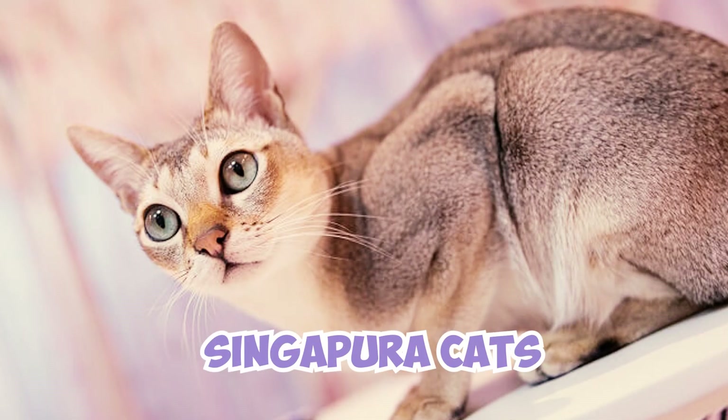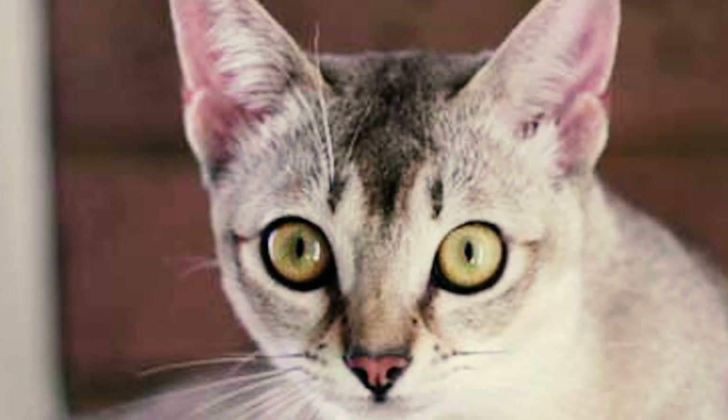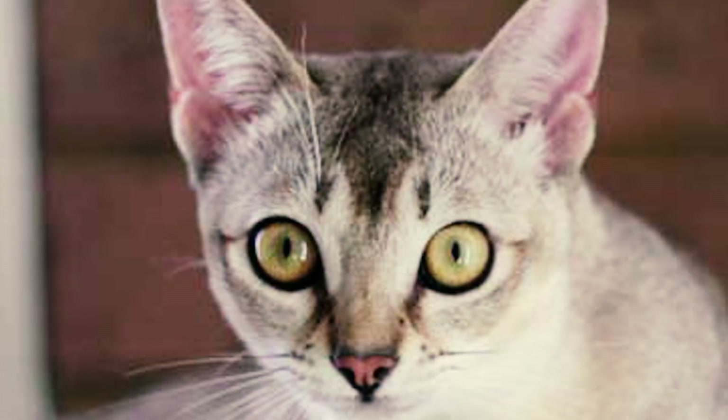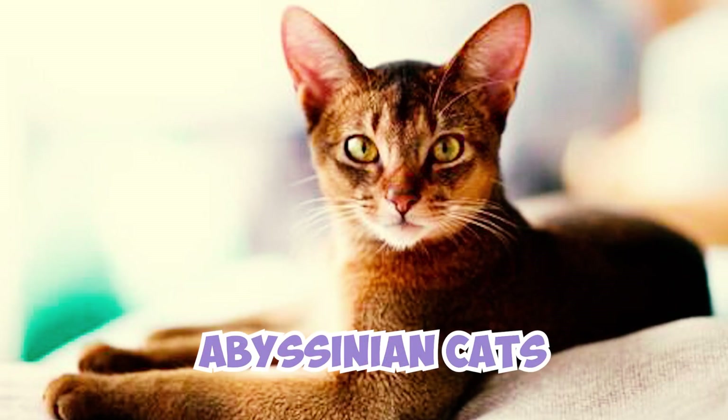Number eleven: the Singapura's murky origins are further complicated by recent genetic studies. A 2007 study on cat DNA showed that Singapura cats and Burmese cats have very few genetic differences, suggesting Singapuras may not have naturally developed as a distinct breed but could instead have been a result of crossbreeding between Burmese and Abyssinian cats.